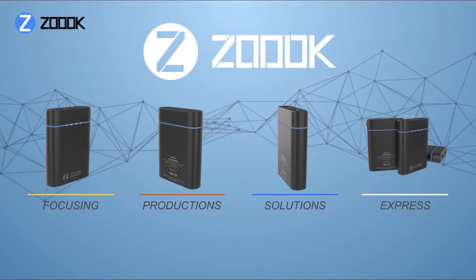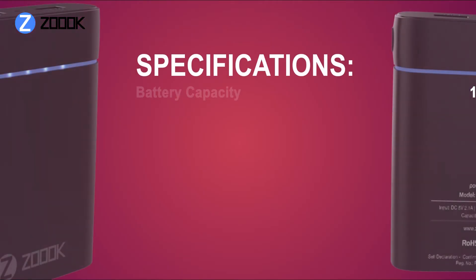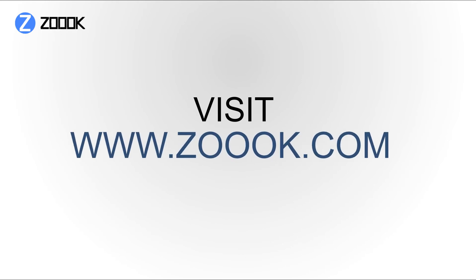Creating solutions that are integral to your connected life while also letting you express who you are. Giving you all the power you need with the style and elegance you demand. Visit www.zoop.com today to learn more.